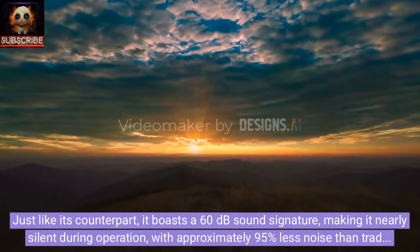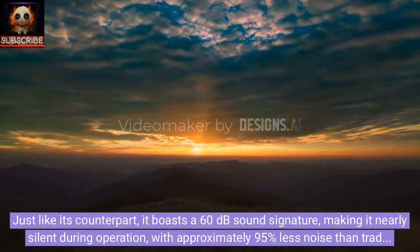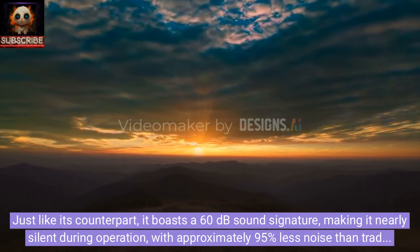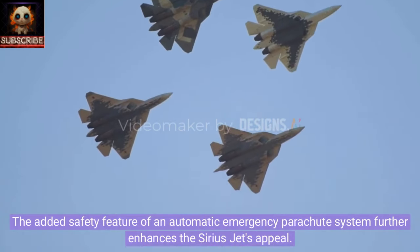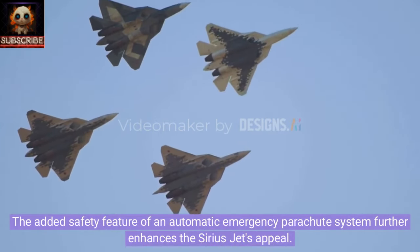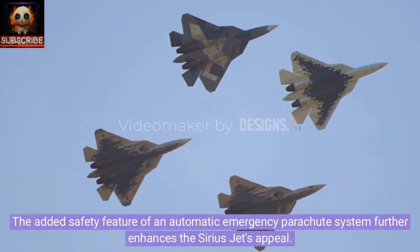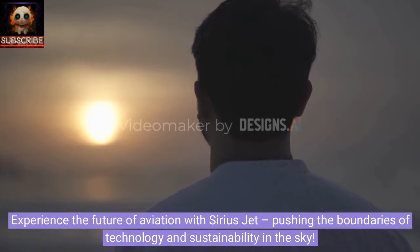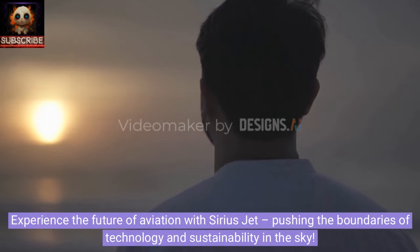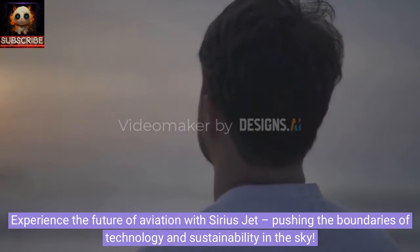Just like its counterpart, it boasts a 60 decibel sound signature, making it nearly silent during operation with approximately 95 percent less noise than traditional helicopters. The added safety feature of an automatic emergency parachute system further enhances the Sirius Jet's appeal. Experience the future of aviation with the Sirius Jet, pushing the boundaries of technology and sustainability in the sky.